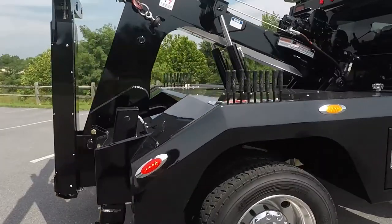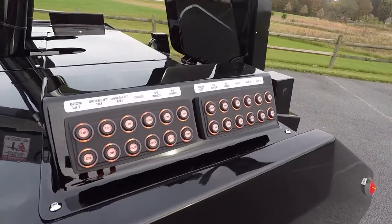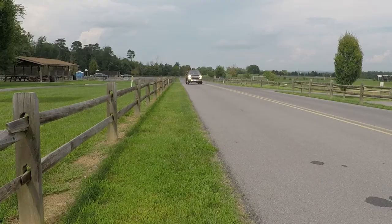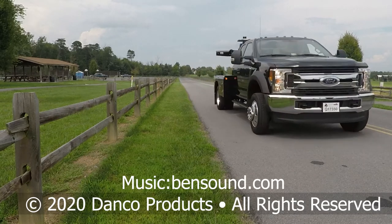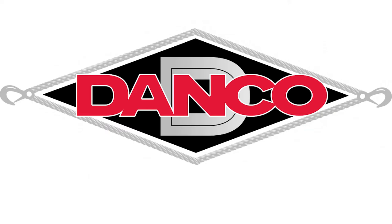It comes with either manual control rods or our new push-button controls with the wireless remote. Danco products, setting standards in hauling.